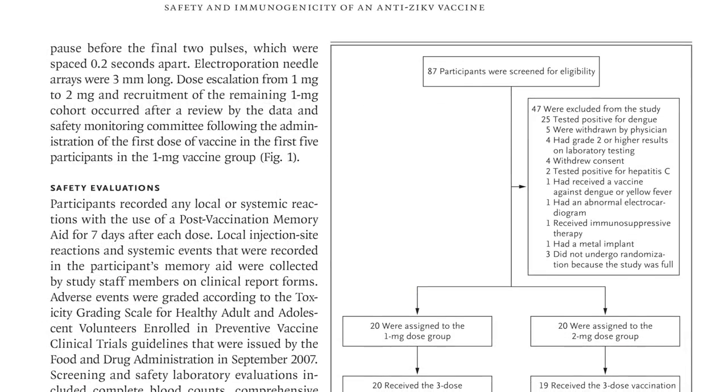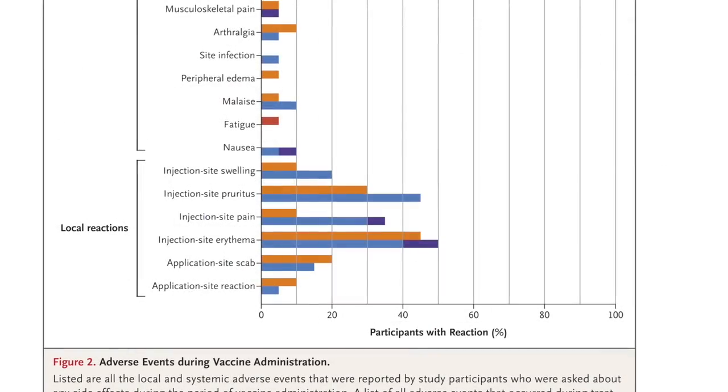We generated both antibodies and T cell responses against the virus. What we did is we transferred the serum from participants — the antibodies from participants — into a mouse model, into mice, and those mice were protected from Zika infection, suggesting that the vaccine is not only immunogenic but might be effective because it prevented infection after a passive transfer in this animal model.